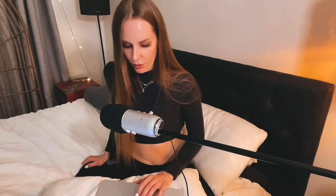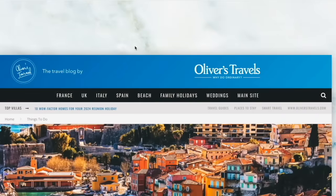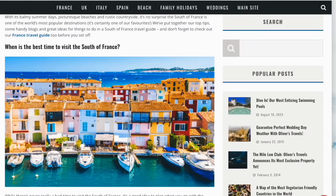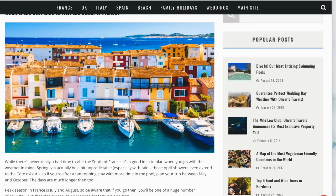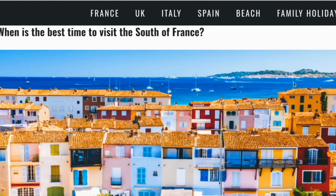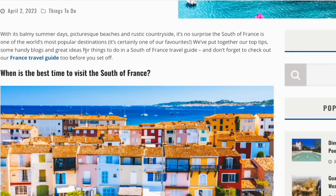So this first one I have here is a blog called Oliver's Travels. I'm just looking at the pictures already. That doesn't even look real — I didn't even notice the ocean in the background there. With its balmy summer days, picturesque beaches, and rustic countryside, it's no surprise the south of France is one of the world's most popular destinations.